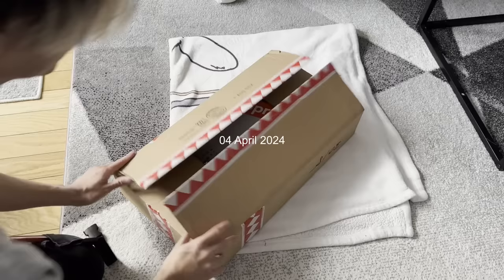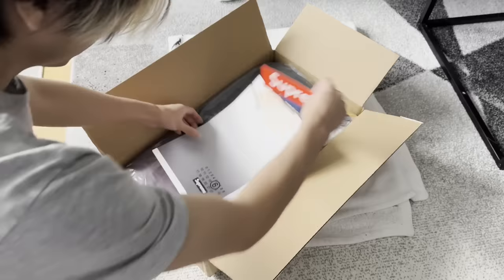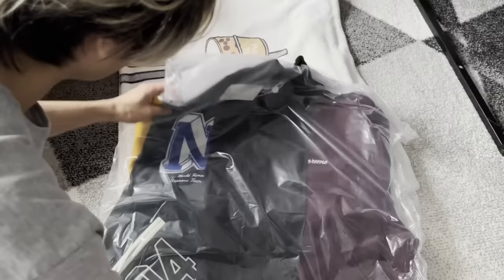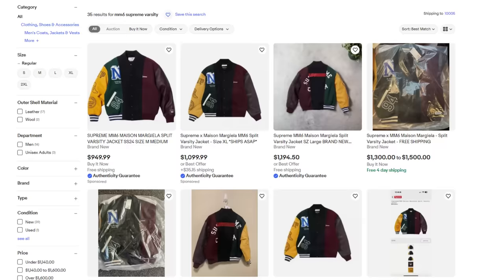The Mason Margiela Varsity jacket has also arrived. It comes with a poster that I'm not unraveling, and I'd love to show this jacket off but I'm not taking it out of the original packaging either. I feel like this might take a while for me to sell at the price I'm actually happy with. I'm trying to let it go for at least $900 in payout. Doesn't mean it's impossible, but I might hold on to this for a while.